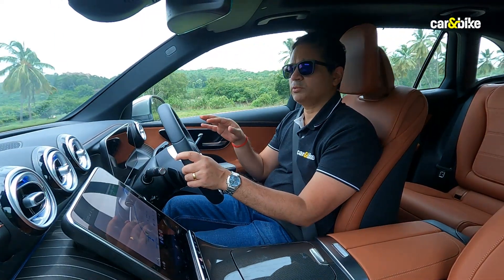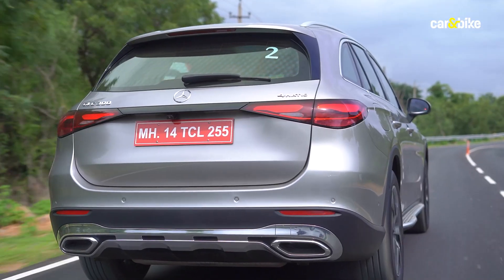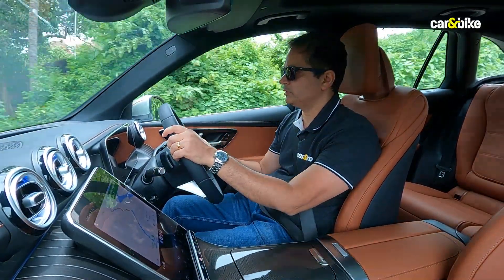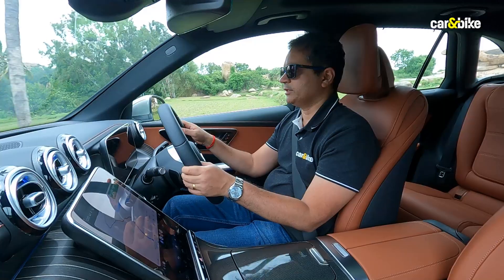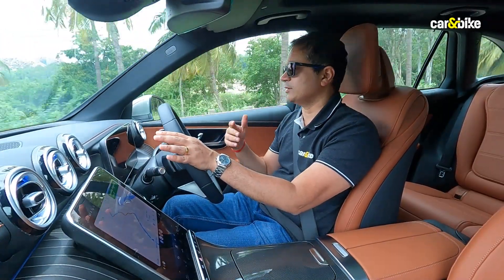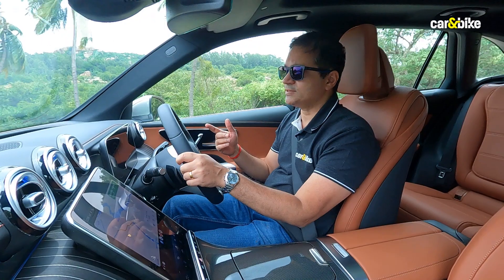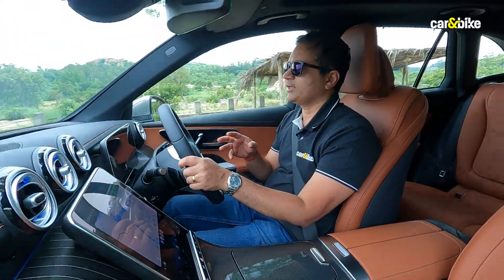Overall visibility is pretty decent, especially at the front and sides; the rear windscreen is a little smaller. The ride quality is quite supple — I find it even better than the GLE, which is a size up. It feels very composed even under braking, and that is a good advantage for the GLC. It's effortless, comfortable, and very easy to drive, adapting easily to fast highways or cramped city traffic, which is a big reason for its all-rounder appeal.